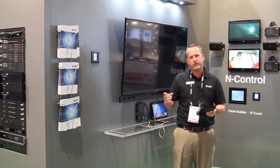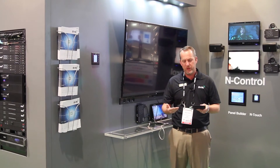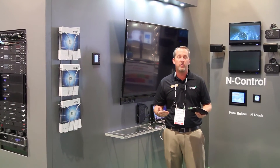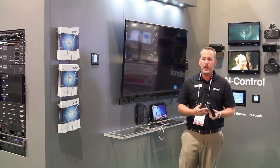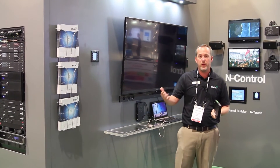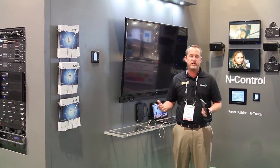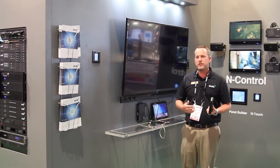We wrote some hooks into the software that allow the box to recognize being plugged into or unplugged from, and based on that event we can send to a destination IP address TCP/IP commands, UDP commands, or we can tell other devices to emit RS-232 or IR commands. So it's a unique concept.